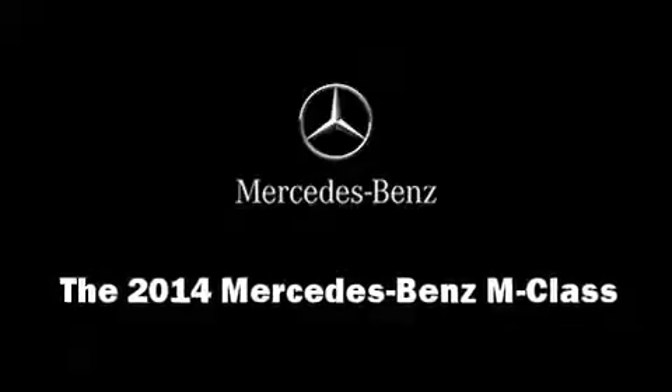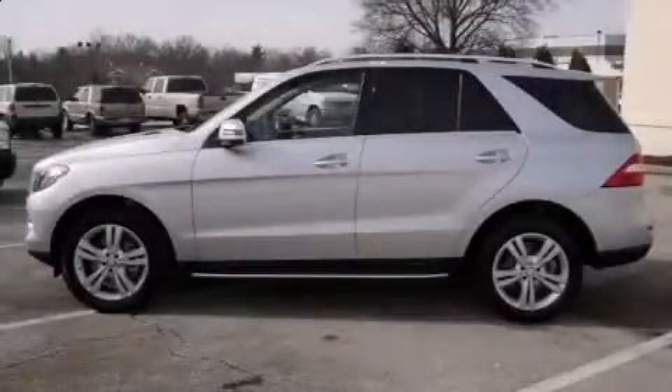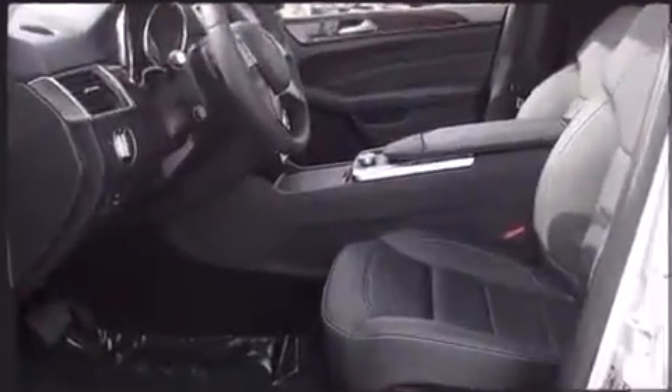Introducing the 2014 Mercedes-Benz M-Class. A 3.5-liter V6 engine pairs with a sophisticated 7-speed automatic transmission, and for added security, dynamic stability control supplements the drivetrain.